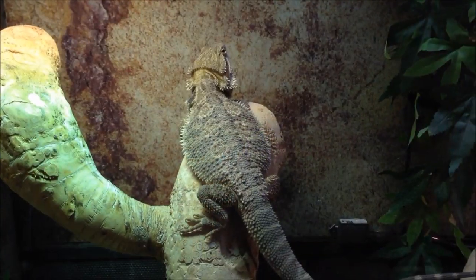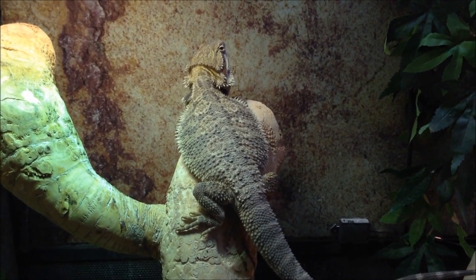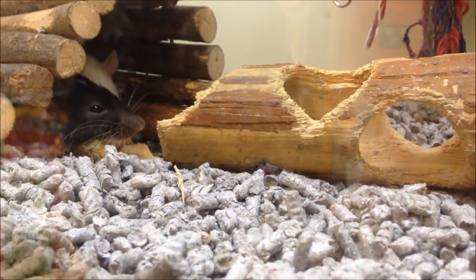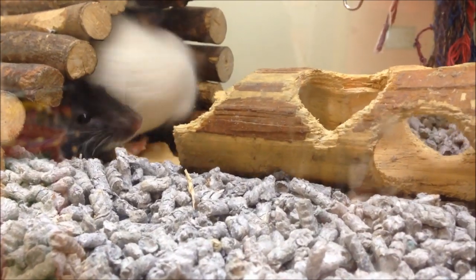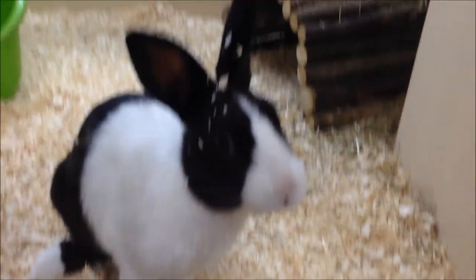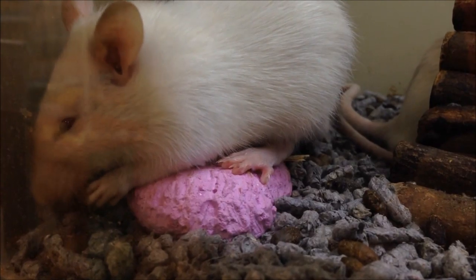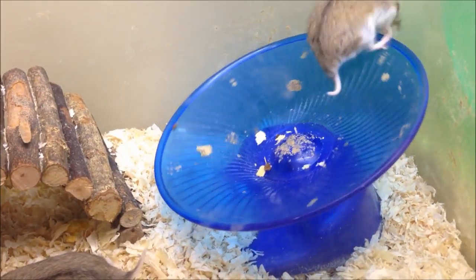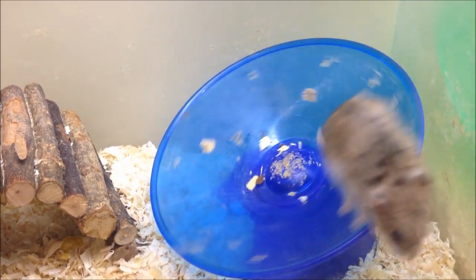Here are some reptiles — snakes and some lizards. Now onto the small pets: there are some tired-out ratties and a little rabbit who was really cute and friendly. Because I went in the evening, the hamsters had all woken up, which was great because in my last vlog I didn't manage to get a video clip of any hamsters awake. So these guys were having fun on their little flying saucer.